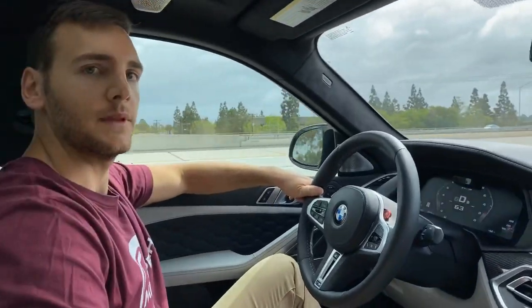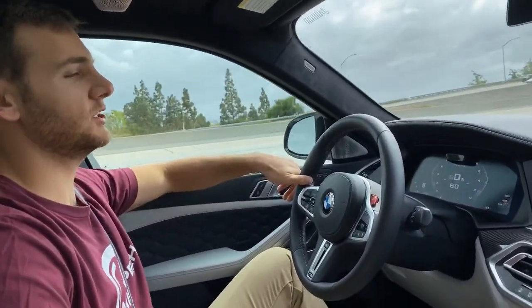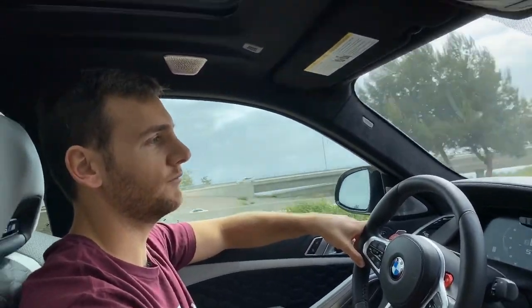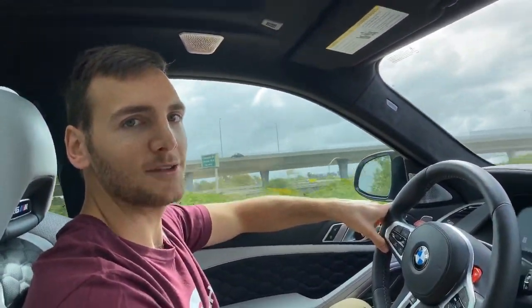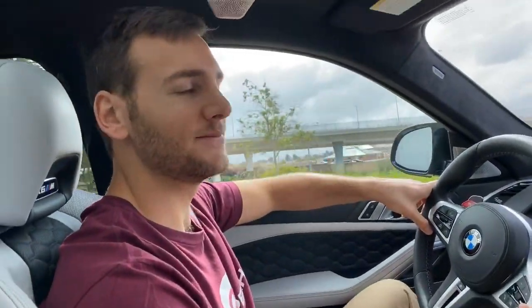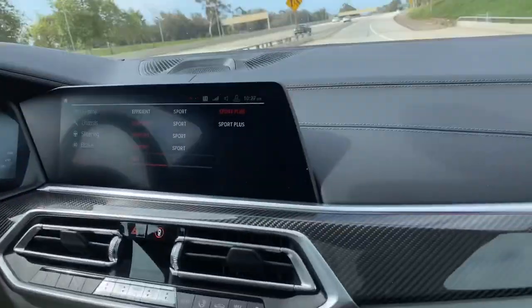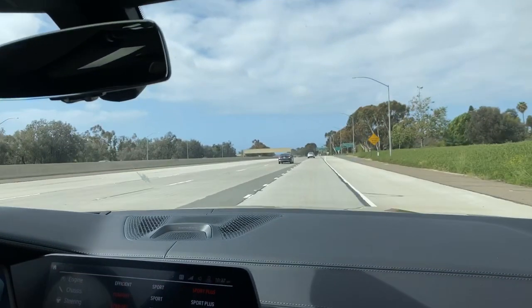We're going to call it there. Thank you so much for watching — this has been the 2020 BMW X6M competition. The walk-around is up on the channel right now and the POV drive will be up tomorrow morning, so check those out if you want to see more. Thanks for watching — we'll see you next time.